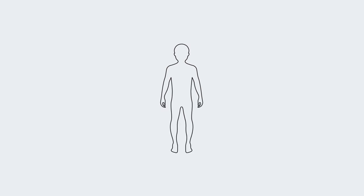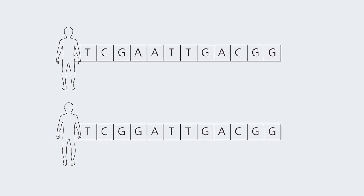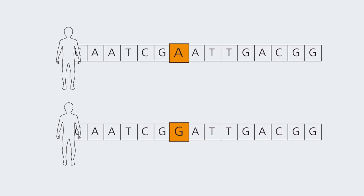Another area that genomics is helping is personalised treatment. There's been a really interesting bedside test that's been developed to identify the variant that causes deafness when a child is given a particular type of antibiotic. It means that you can identify the patient and give them an alternative antibiotic, meaning that they don't become deaf. We're really hoping that this new development is extended out to the rest of the NHS.